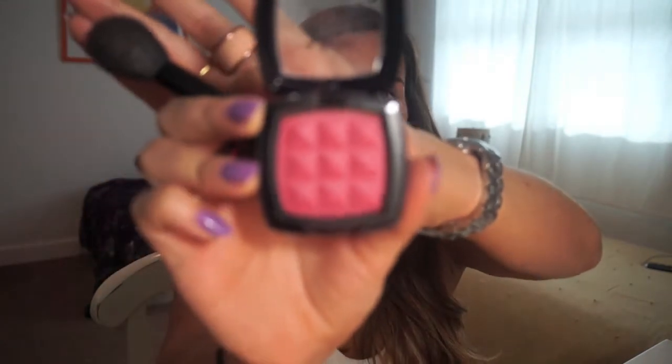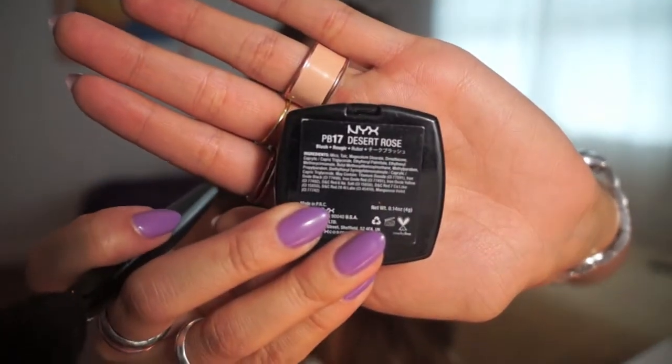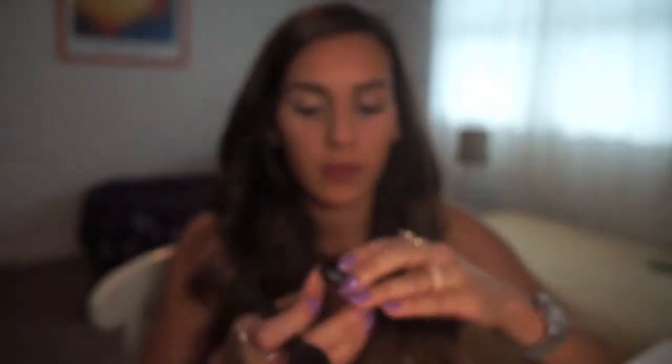After contouring, we're going to use blush — this is NYX's Desert Rose. It's a gorgeous, very bright pink color, so you have to be very careful how much you put on the brush. I like to just dab it a little bit and then apply it very gently.